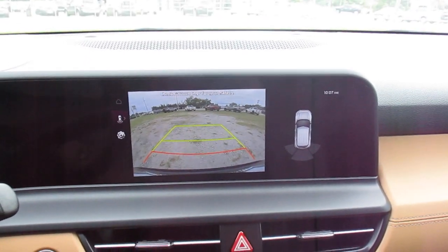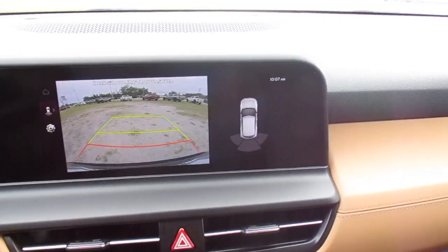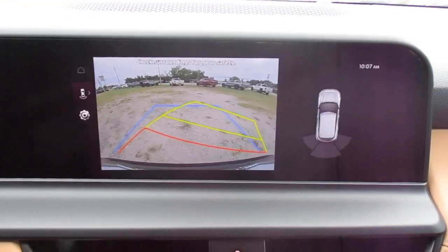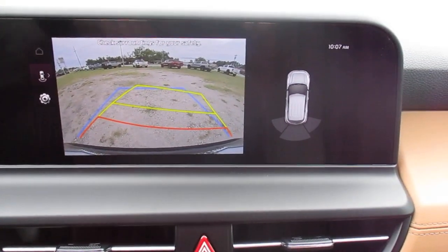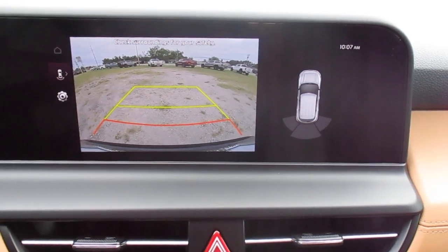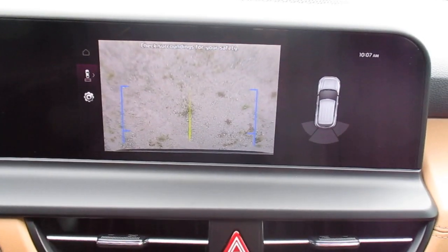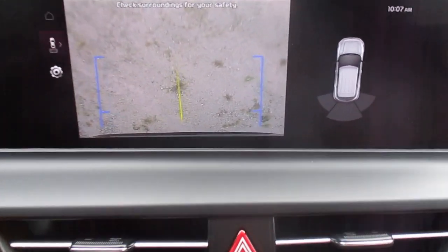There is our backup camera with our parking distance warning and dynamic driving assist for backing. The blue lines stay stationary, while the yellow and red lines indicate the direction you're turning your wheel. You can select your view from the wide view to the center of the rear bumper.